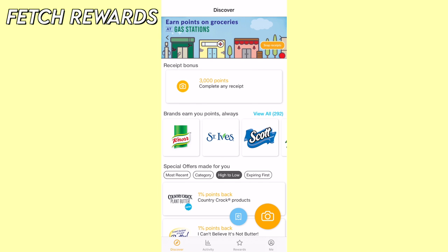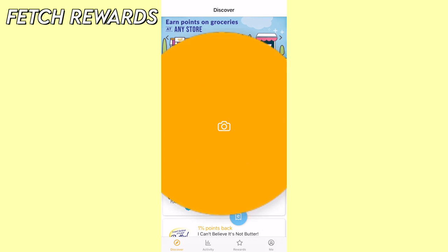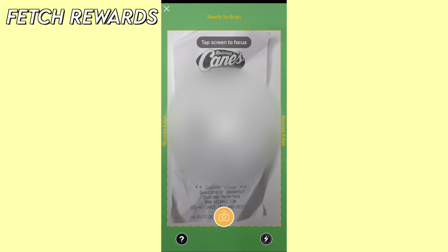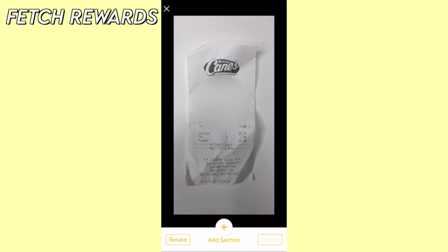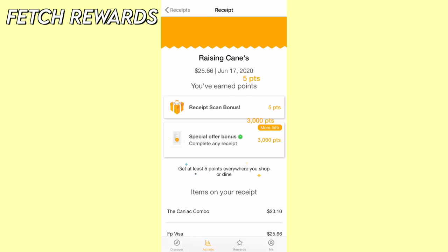Here I'm showing you how the scanning works. I have a receipt bonus — if I scan any receipt I'll earn 3,000 points. I'm just using a fast food receipt I found laying around. After taking the picture of your receipt, click the submit button and your points will be added to your account.